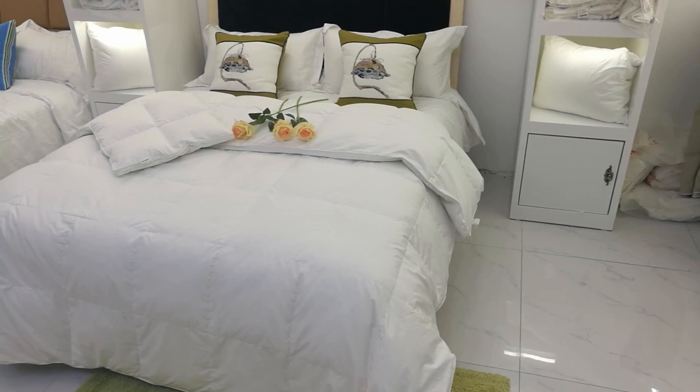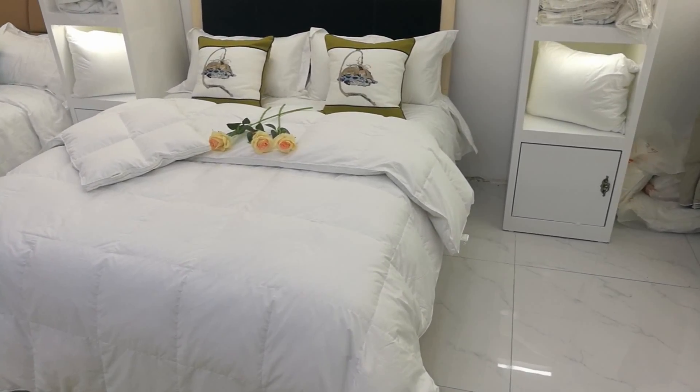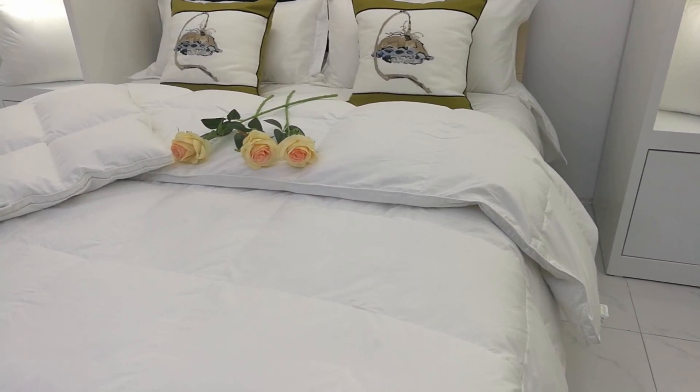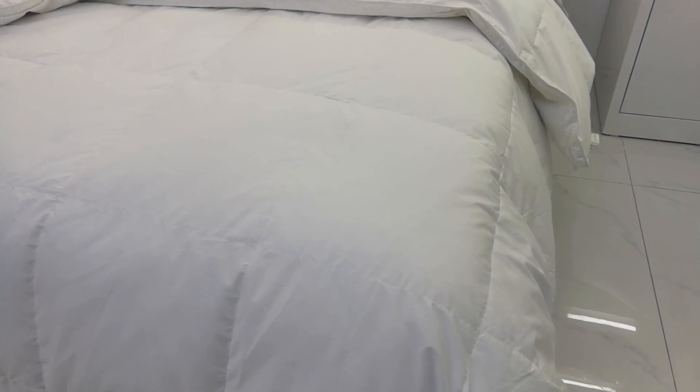This comforter is usually used for 4 or 5 star hotels. It is made of 40-yarn 100% cotton with a dust-proof fabric casing.